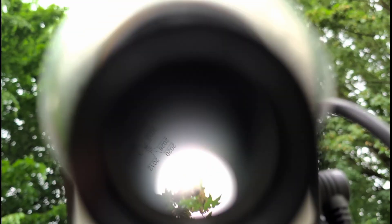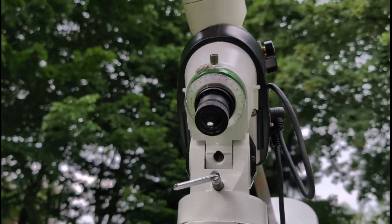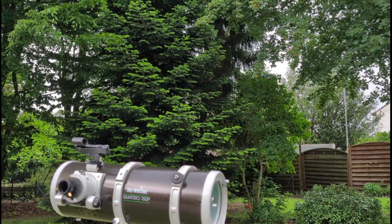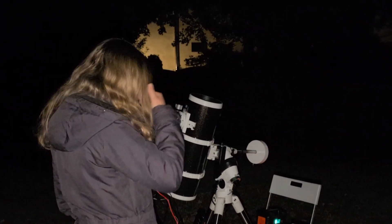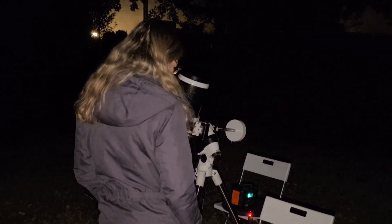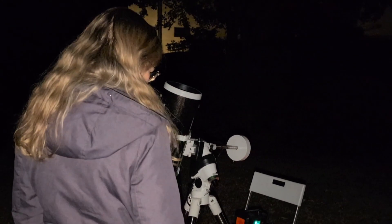The initial telescope alignment always begins during the day. We set the telescope up and make sure it is aligned to the north. In the evening we use a polar scope and markings for better visualization. When we first set up in the evening, we realized quickly that some trees were blocking our sight, so we changed the location a bit.